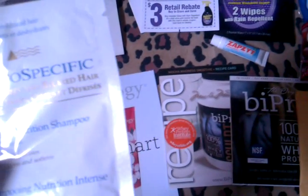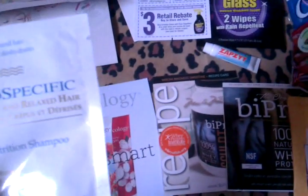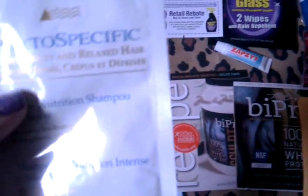This is one of the most exciting samples for me, and I've tried so hard not to open it and use it. It's for curly, frizzy, and relaxed hair — it's just to condition and soften really dry or dehydrated hair. So I can't wait to try that.